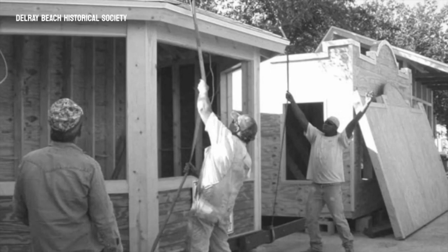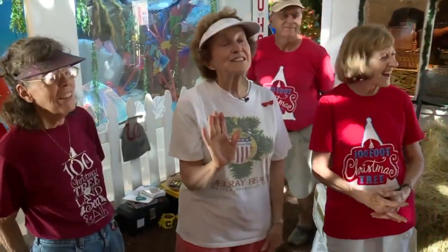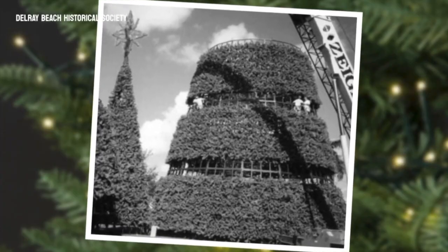Job duties have changed over the years — no more having to be brave to attach the branches. I was a climber, but I was a lot younger though. They would pass the branches up to me and I would be up however 10, 20 feet.